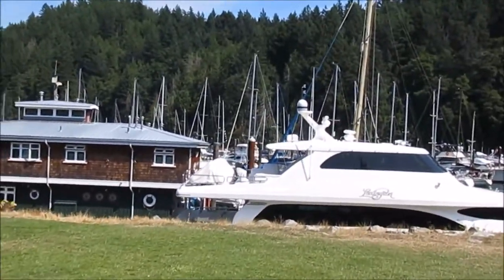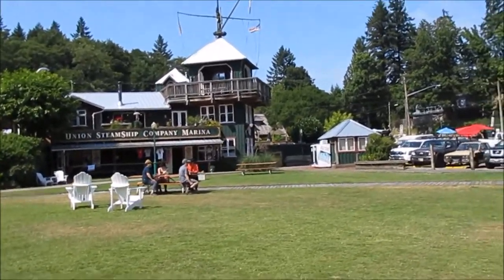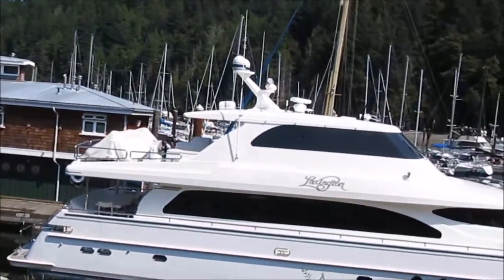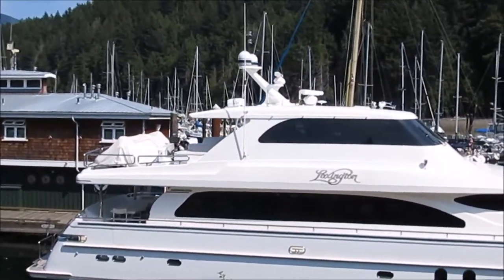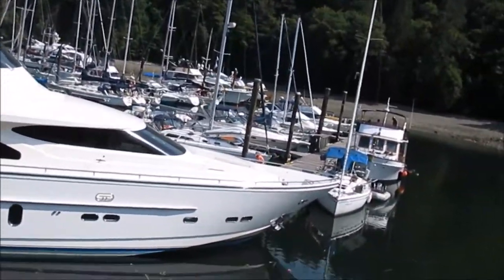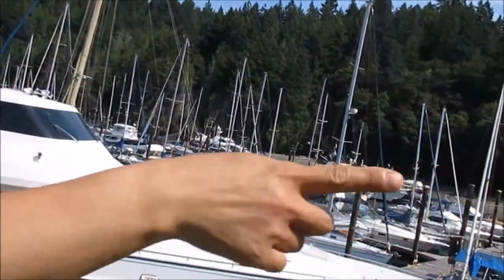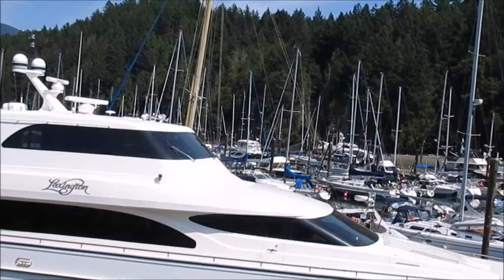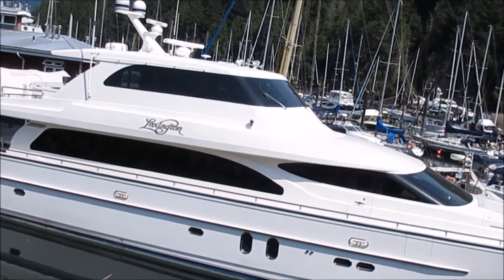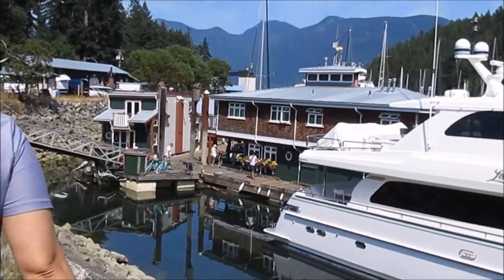It says Union Steamship Company Marina. My understanding from looking online is you can rent one of the floating houses — it's $165 a night. The smallest one is $165. That one's big — my ship, my inflatable boat!